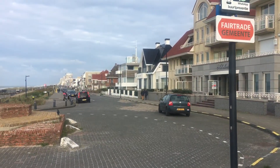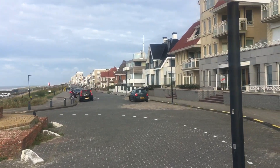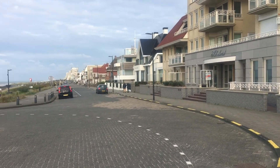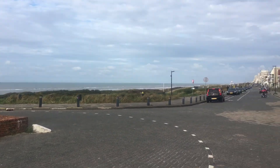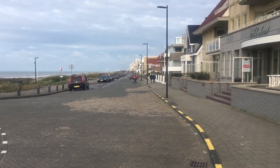Just a quick shot of my arrival in Nordwijk aan Zee. Hope you enjoyed the video as much as I enjoyed the trail — I'll see you next time. Thanks, bye!